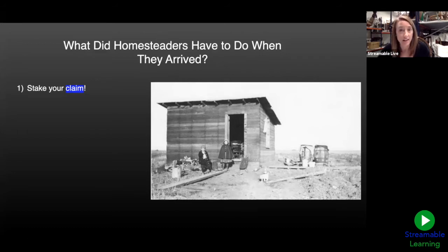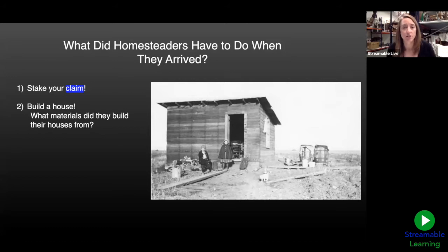Once they found their claim, staked out their area and filed for it, they had to build a house. Here's my second question for you — go ahead and use the chat box: what materials did you think our homesteaders built their houses from? There's an example here in this picture with two little kids and what I think is a cat in front of the house. I'll let you answer that question while I talk a little more about their houses.